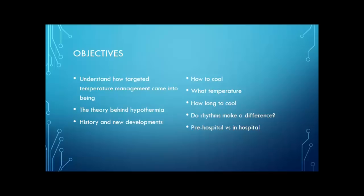The basic things I want you to understand after this is done: how to cool your patients, what temperature you should be cooling them at, how long you need to cool them, if rhythms make any difference, and if there's any benefit to cooling patients before they arrive at the hospital versus waiting to initiate targeted temperature management once they're in the hospital.